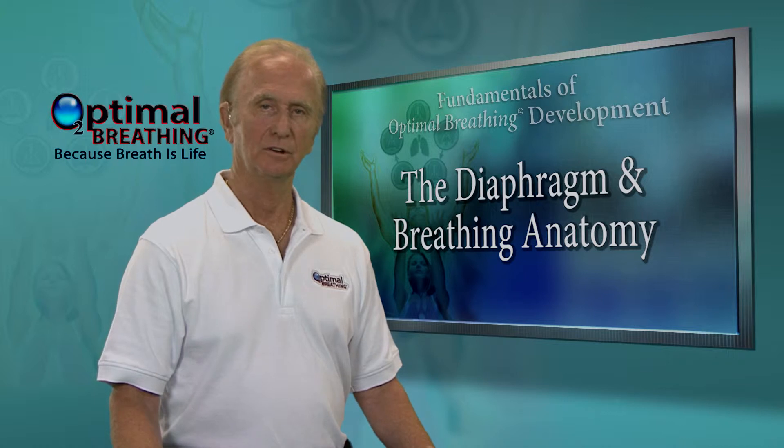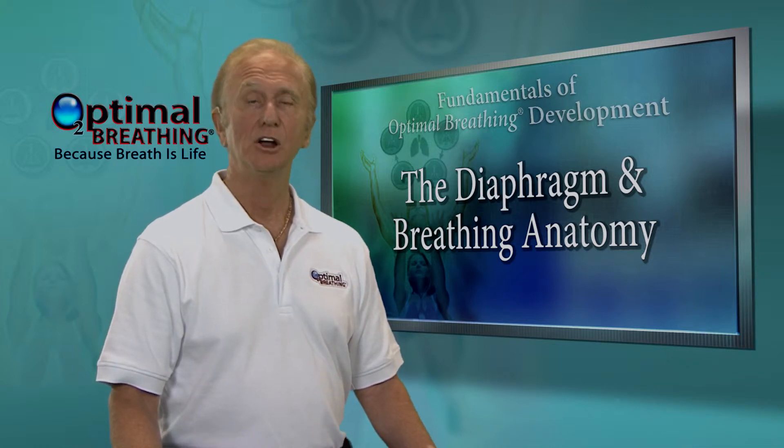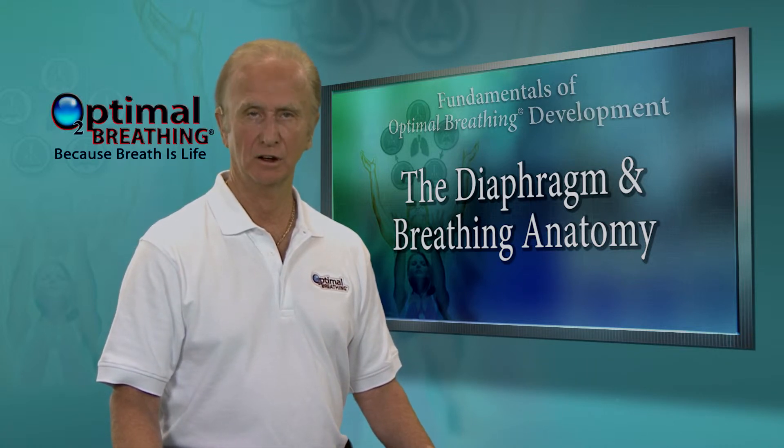During an inhalation, the diaphragm will descend until it is almost flat. During an exhalation, it will rise way up to help squeeze the air out of the lungs.